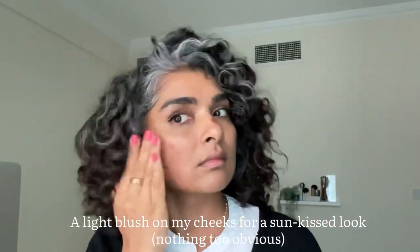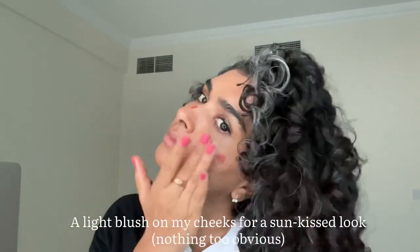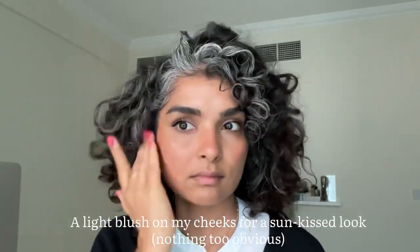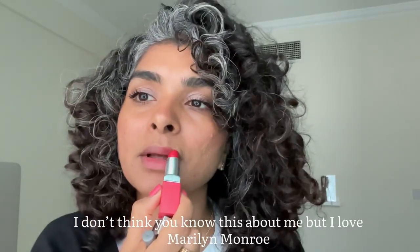I've recently realized the color is going away off my face — like my cheeks and my lips — so I add a little bit of blush, but nothing that's too obvious.